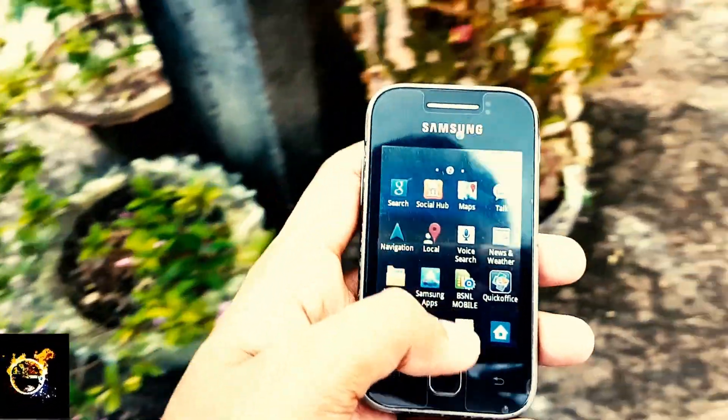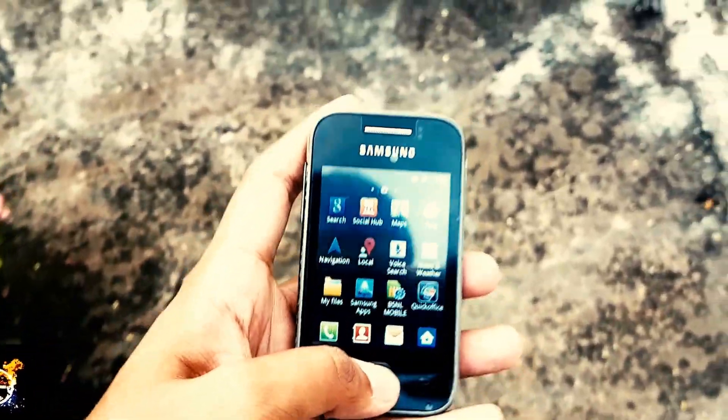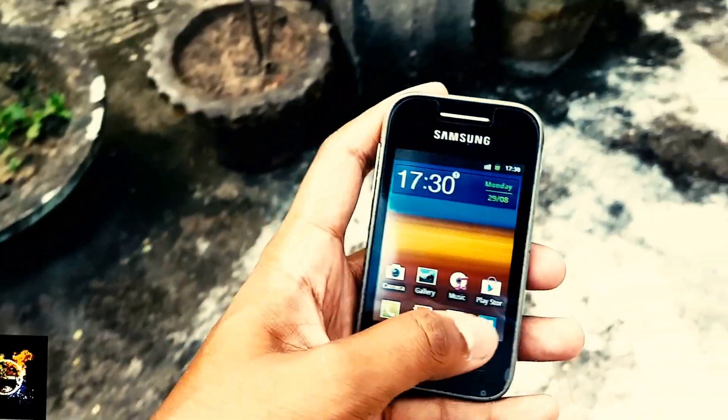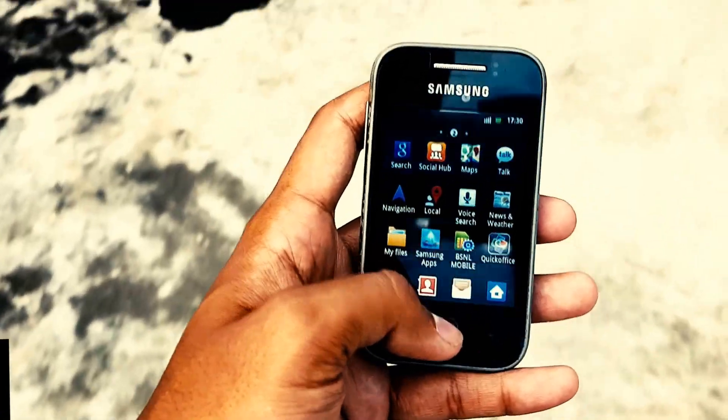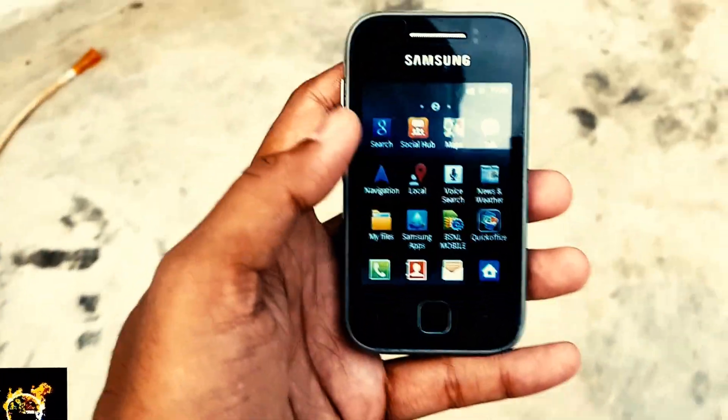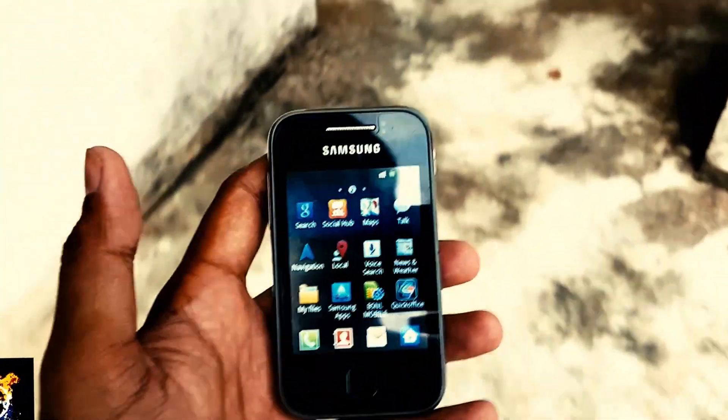After using phones with 5 to 6-inch displays, I am now facing a problem while typing on the small screen. But it can manage. Overall, the performance was fine and I am very happy with the phone.